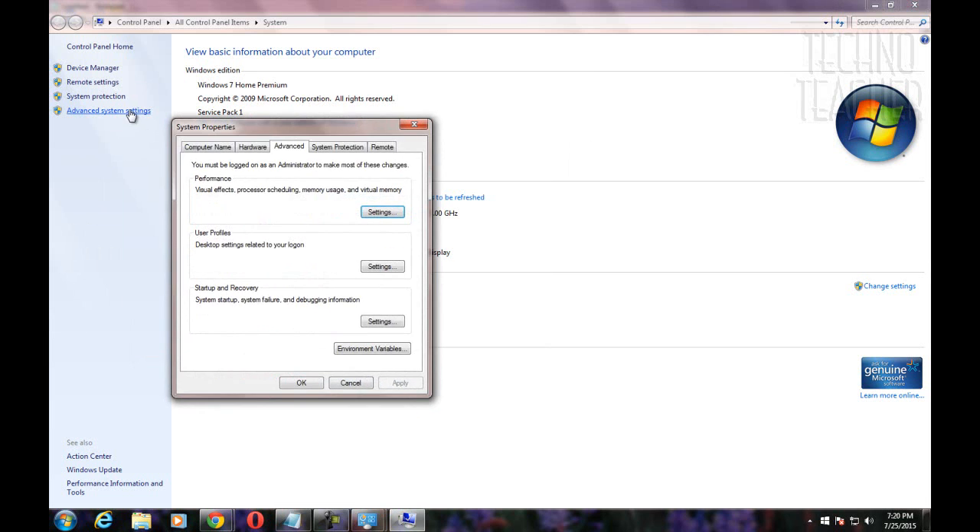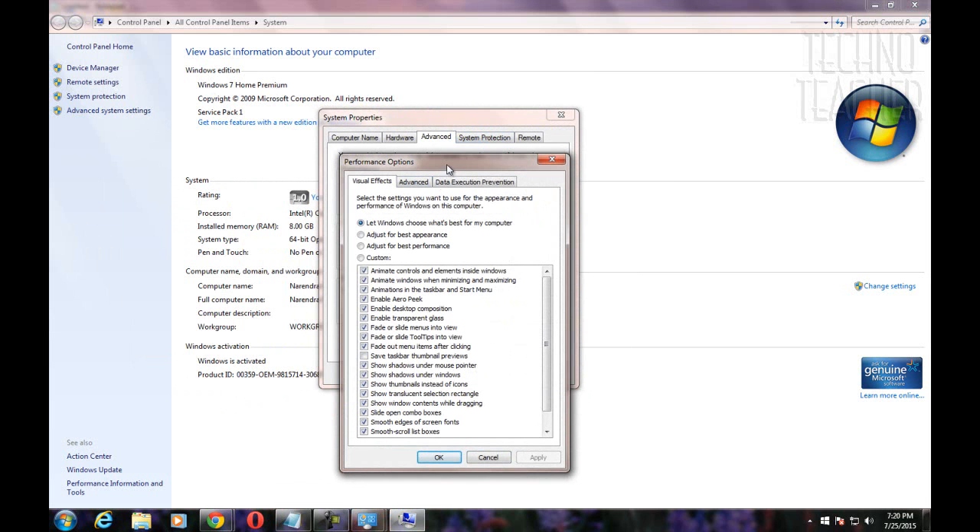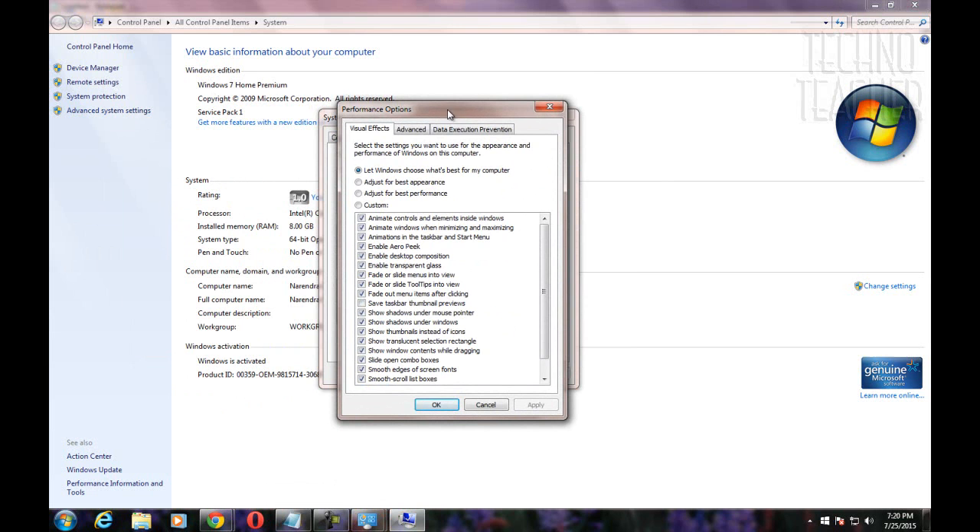If your system has a low configuration, I would suggest you optimize your settings for better performance rather than better appearance. These are some options which enhance the Windows user experience, but you can still use the system as normal.